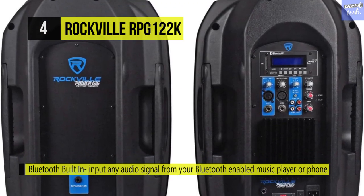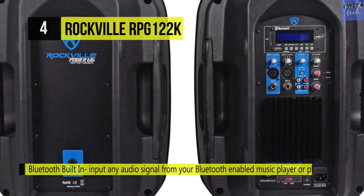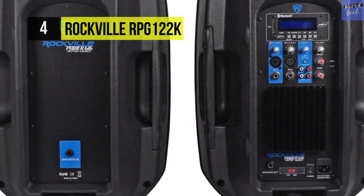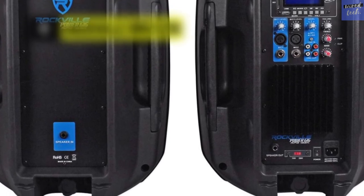The woofers have a 30-ounce magnet and high-power aluminum voice coils, while the tweeters feature 25-millimeter piezo-crystal compressions, which are horns for clear, loud highs.